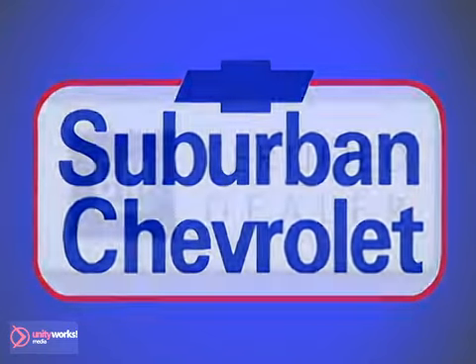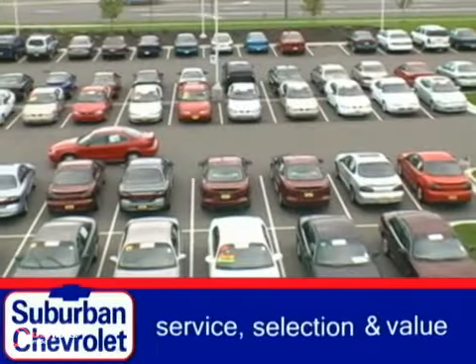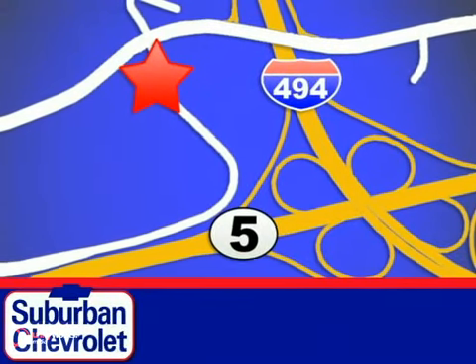At Suburban Chevrolet, a top-performing GM certified dealer, we're all about service, selection and value. We're conveniently located in Eden Prairie at Highway 494 and Highway 5.